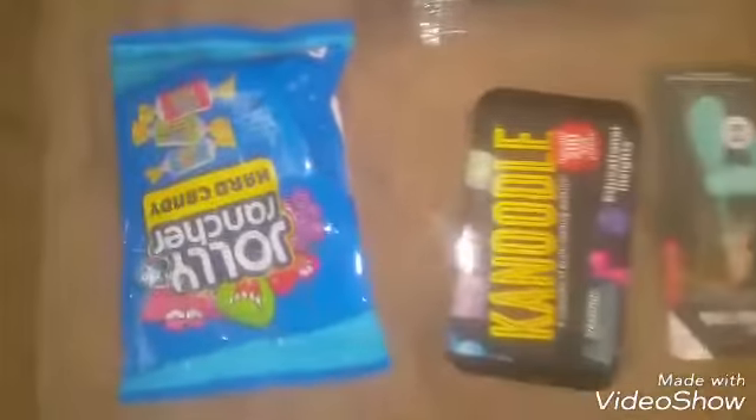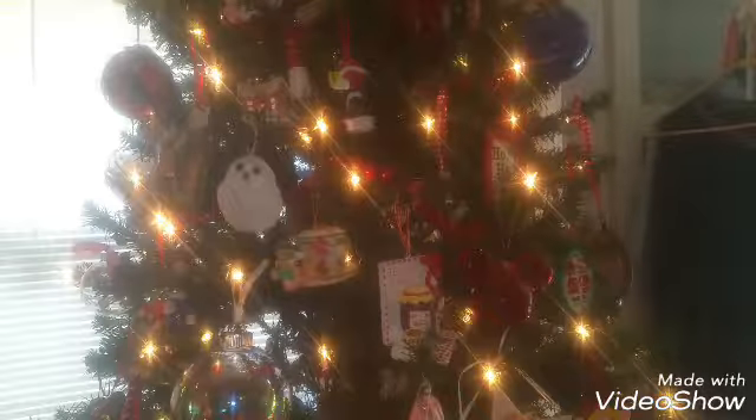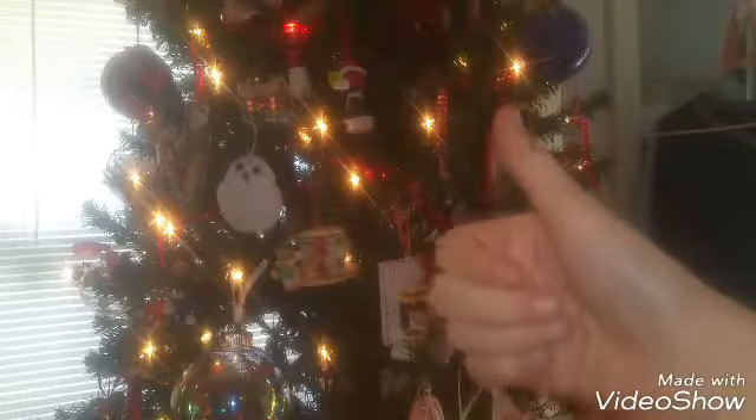Now I'm just going to pan over my stocking stuffers because I don't want to use all of the space on my phone, especially since I have to post a Christmas special. That's all I have to show you guys today — make sure to like, comment, share, subscribe, and have a Merry Christmas! Bye!